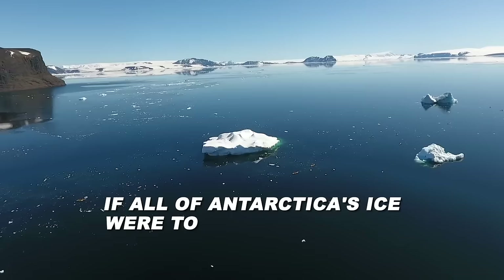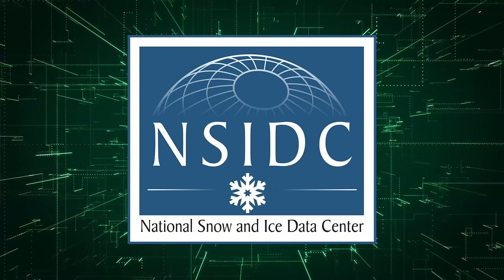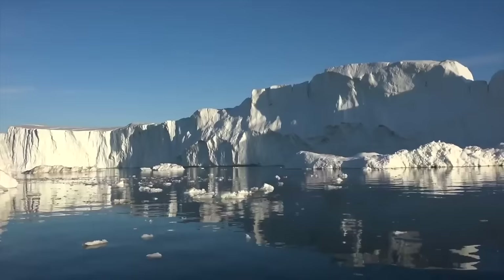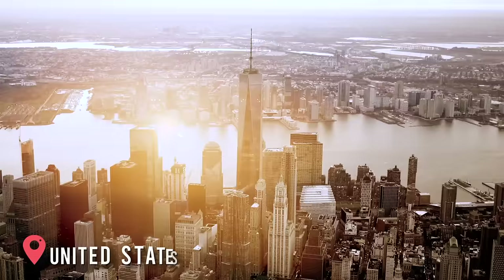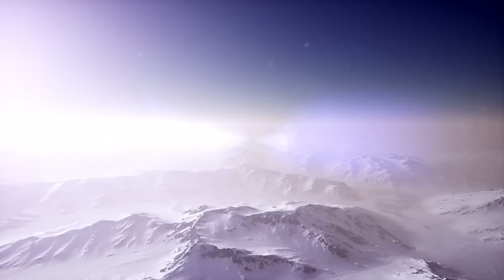If all of Antarctica's ice were to melt, global sea levels would increase by 200 feet, overwhelming every coastal city and wiping entire countries off the face of the Earth. According to the National Snow and Ice Data Center, even a small change in sea level would be catastrophic. An increase of just five feet would be sufficient to completely cover a region the size of Denmark, and millions of people would lose their homes in coastal areas of the United States such as New York City and Miami.